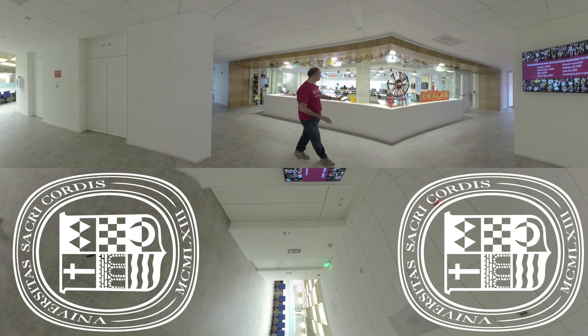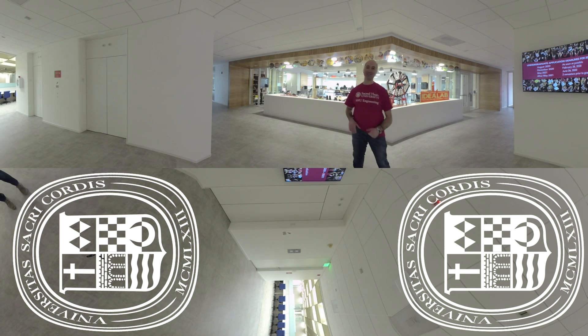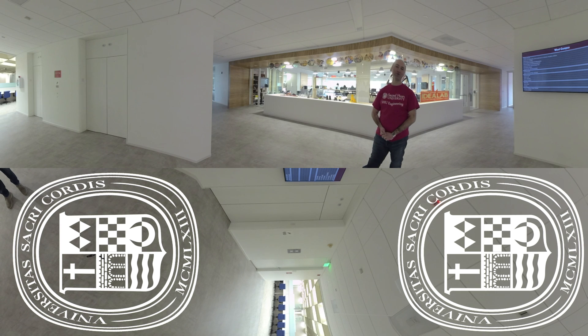You can see we have a studio area and we have our Idea Lab things here. We will actually show you more stuff in the lab.